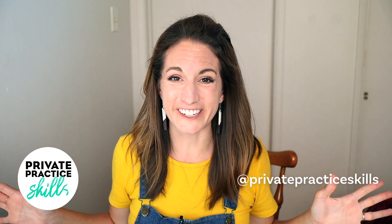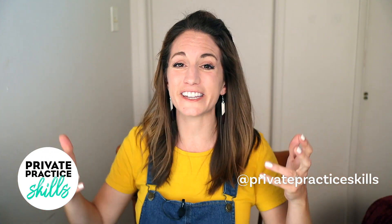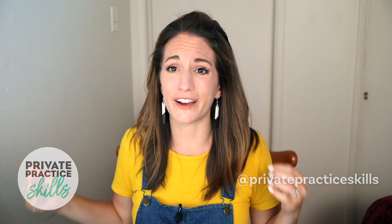If we haven't met yet, welcome to Private Practice Skills. I'm Dr. Marie Fang. I'm a licensed psychologist in private practice and I share these videos to teach you the tools I wish I had when I first started in private practice, so you don't have to learn them the hard way like I did.